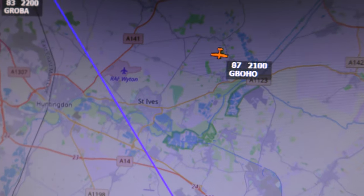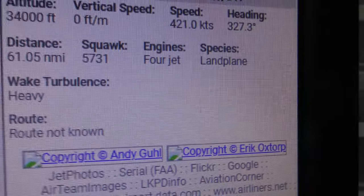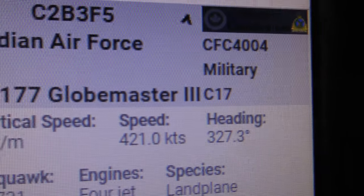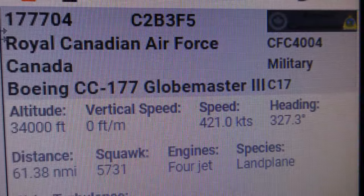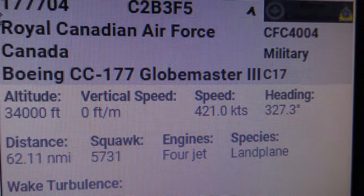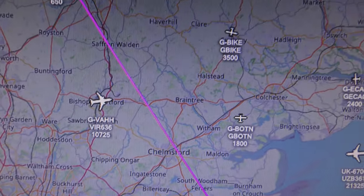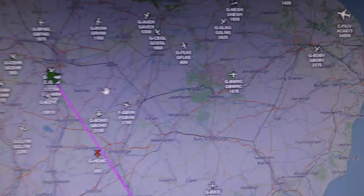I'm just going to switch to Flightradar. Sometimes they've got better information. The Canadians don't call it a C17 — they call it a CC177, for some reason. There's the info: 34,000 feet, speed 421 knots, heading 327 degrees. I've just got to move the map down — it's almost over Peterborough now.